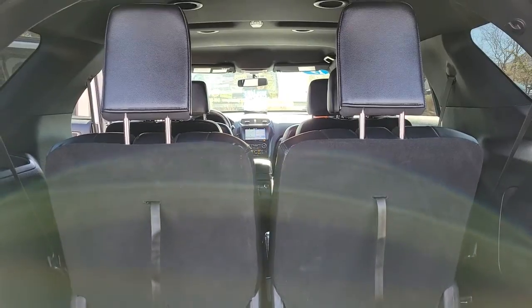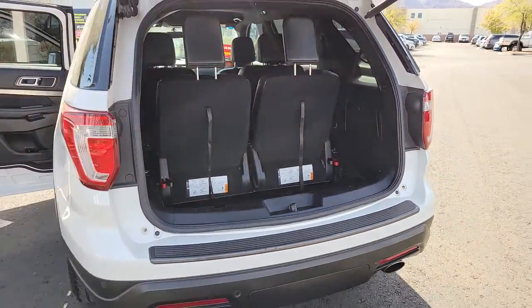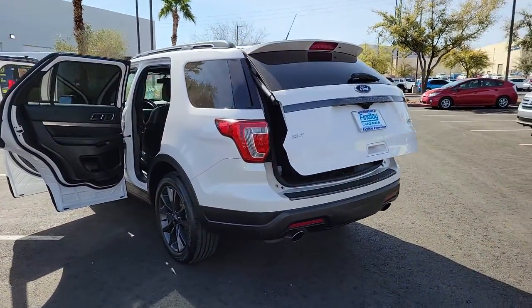The following are some of this vehicle's highlighted options: backup camera, third row seat, leather steering wheel. Count on Explorer to make your adventures all they can be.